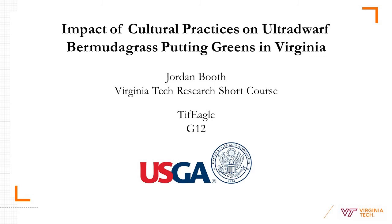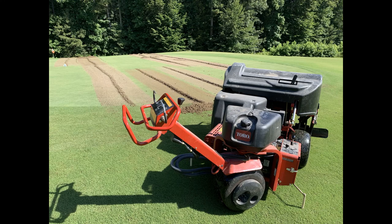Thanks for sticking with us during this virtual field day. Once again, this is Jordan Booth, and I'm excited to share my research exploring the impact of cultural practices on ultra dwarf bermudagrass putting greens in Virginia. This trial has been funded through a grant from the United States Golf Association and was initiated in 2018 to look at the long-term impacts of core aeration on playability and quality of ultra dwarf bermudagrass putting greens.